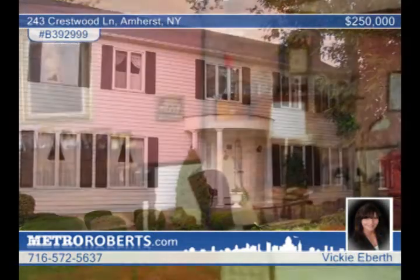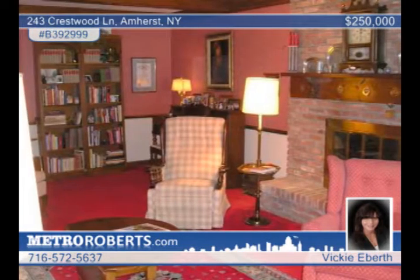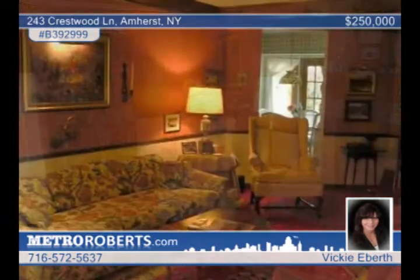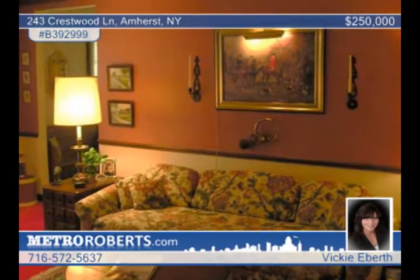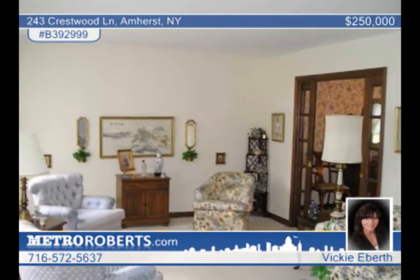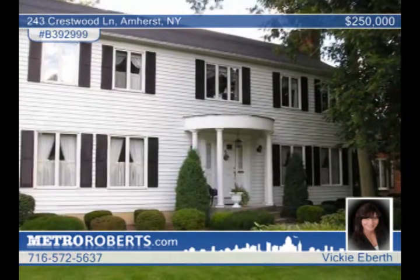This nearly 2,900 square foot center entrance colonial home has been lovingly maintained. Located in the Forest Heights community and Williamsville North School District, this home with five bedrooms and three-and-a-half baths offers living at its finest on a park-like setting. Perfect for entertaining, the huge kitchen will delight the fussiest of cooks. Pocket doors separate the living room and the dining area and kitchen. The master suite features a wood-burning fireplace with gas start and a walk-in closet and master bath. See more with Vicki Eberth.